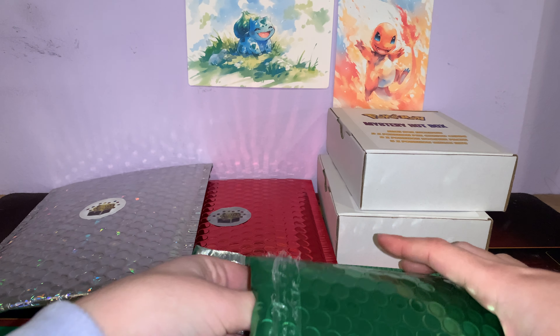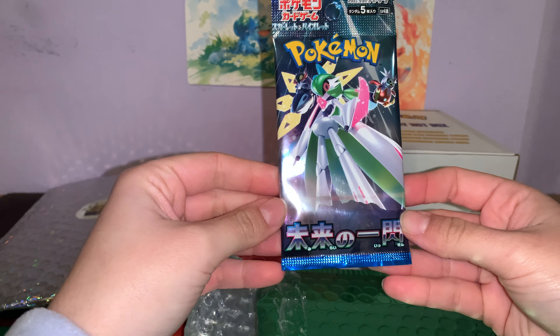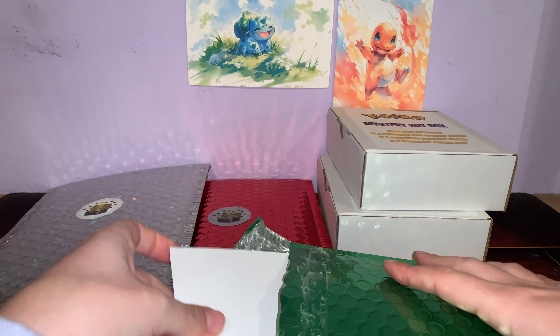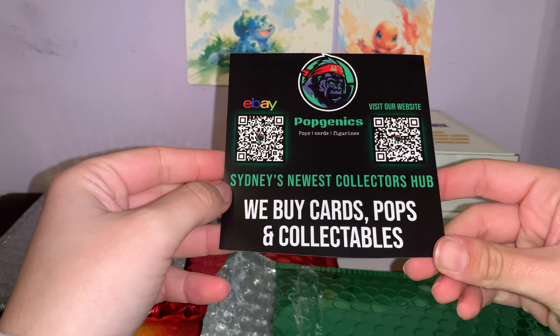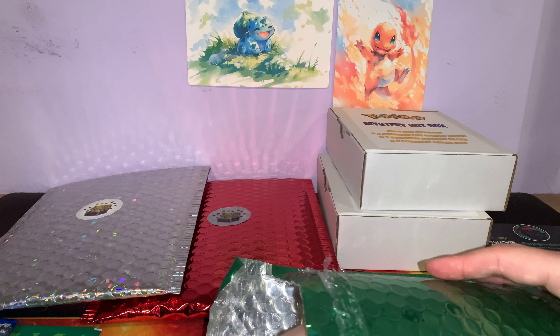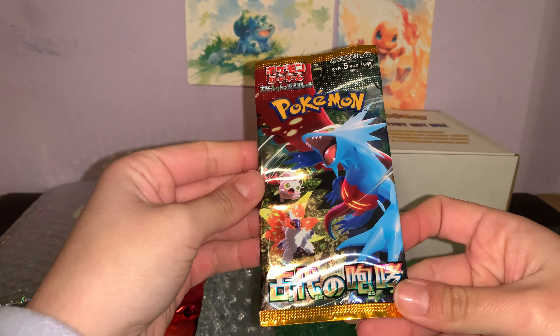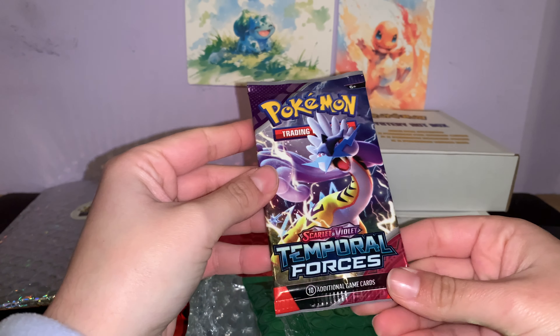Okay, so first thing we have, we get these Pokemon tattoo things from the 90s. We have Trick-or-Trade, a Japanese booster pack, Popgenix — that's the store that I bought this from, I bought from them in a past video as well. Locked up booster pack, and there should be one English Temporal Forces.